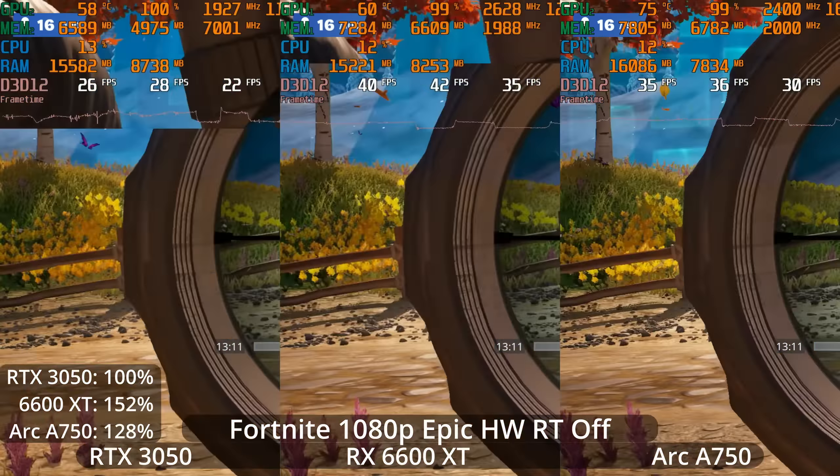Let's jump into Cyberpunk 2077 and test out ray tracing — we'll test ray tracing low, medium, and ultra to further investigate ray tracing performance. Was AMD really winning by that much even with ray tracing enabled? Well, it's going to depend on how demanding the ray tracing settings are that we enable.